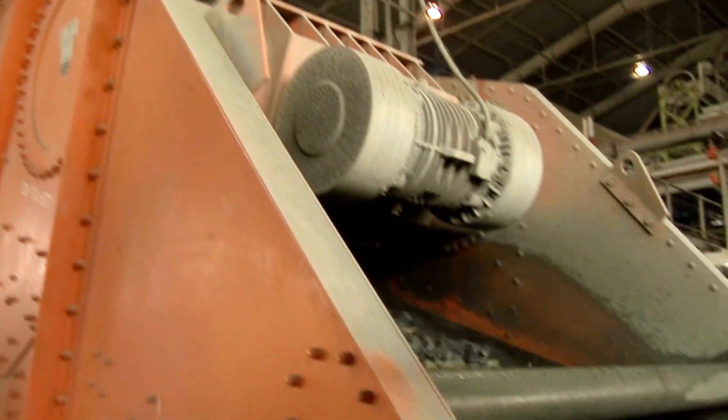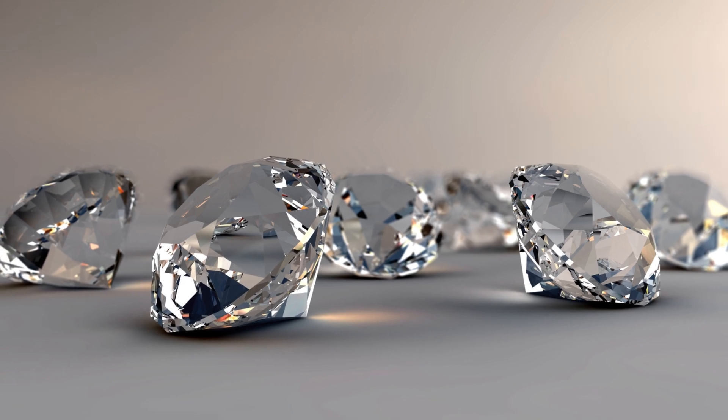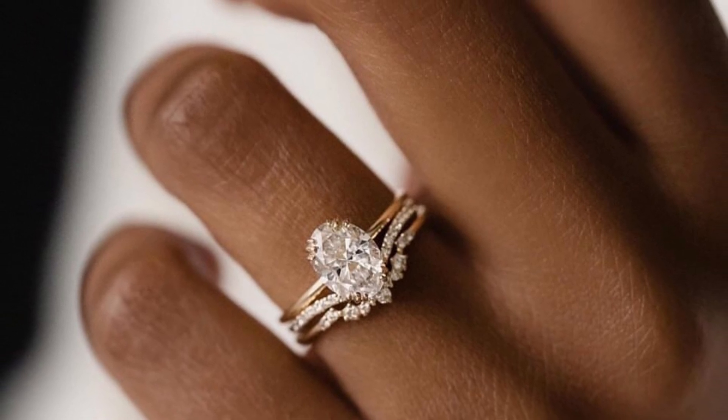Kimberlite is formed when magma from the mantle rises towards the surface and meets a pocket of carbon-rich material, such as a diamond deposit. This causes an explosive reaction that creates a kimberlite pipe, which is a vertical column of rock that can be several hundred meters wide and several kilometers deep.